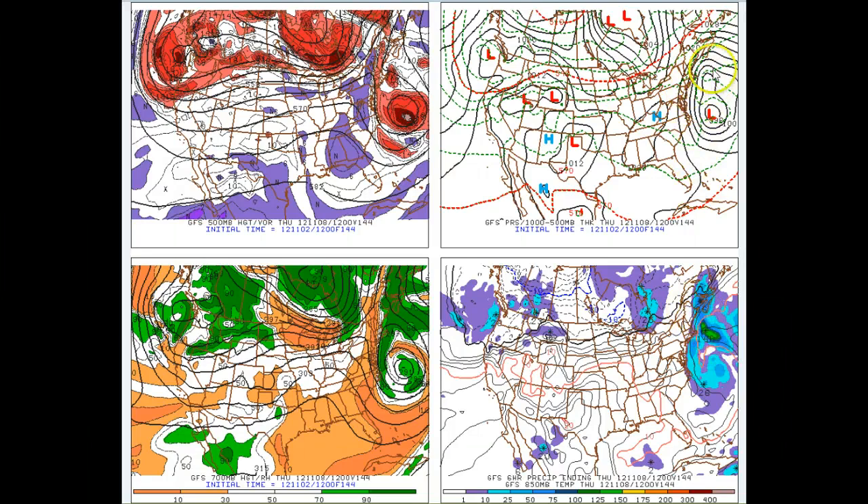So the GFS tries to pop a secondary low further east than it should be — that's why it has what we call progressive bias, progressing things along too quickly. I think that's what's going on here. I don't believe this is going to be this far east. On the other hand, the European sometimes tends to overamplify things and hold things back too much. So I don't know that I buy the strong low right across the Delmarva either. I think we're looking at something that's a little bit in between.